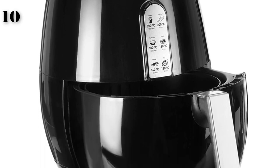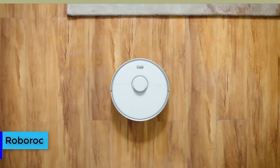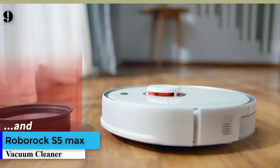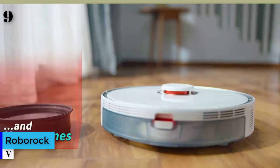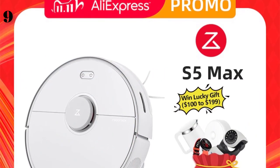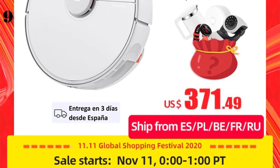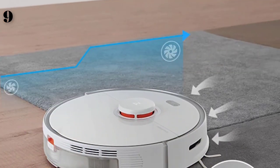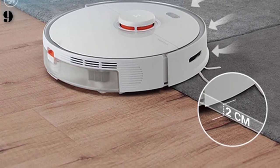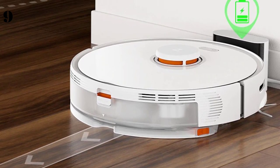Number 9 is the Roborock S5 Max vacuum cleaner — a wet/dry robot for mopping, sweeping, dust sterilization, with smart planning and an ultra-large water tank. The Roborock S5 robot vacuum and mop has a 290-milliliter water tank, one of the best-in-class capacities, holding enough water to mop up to 200 square meters of space in one session.